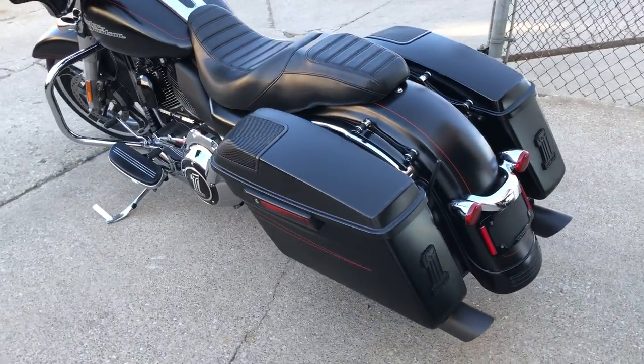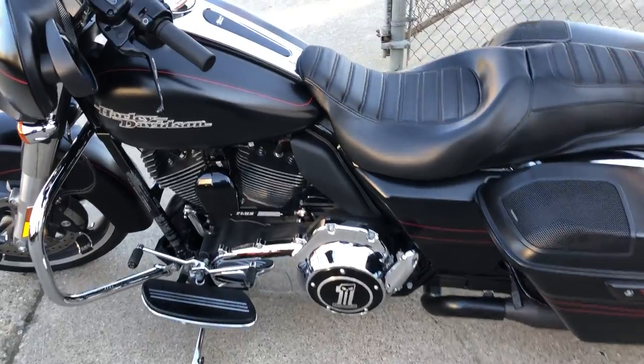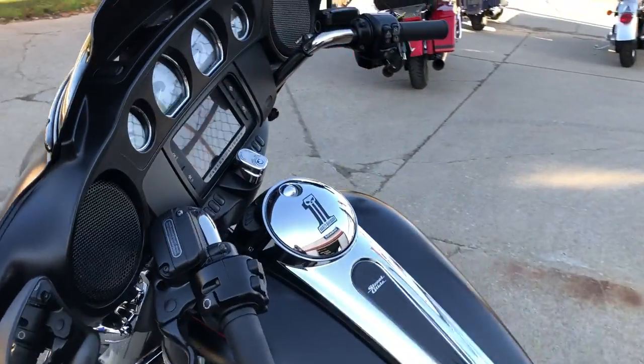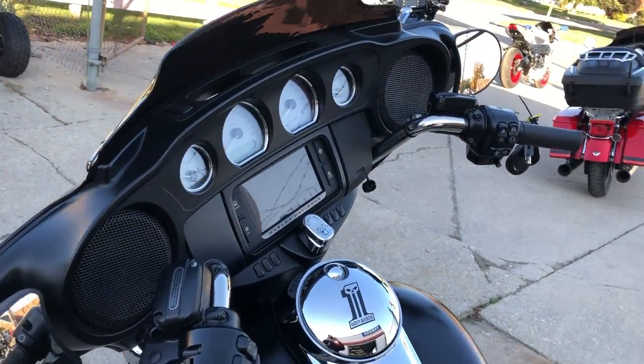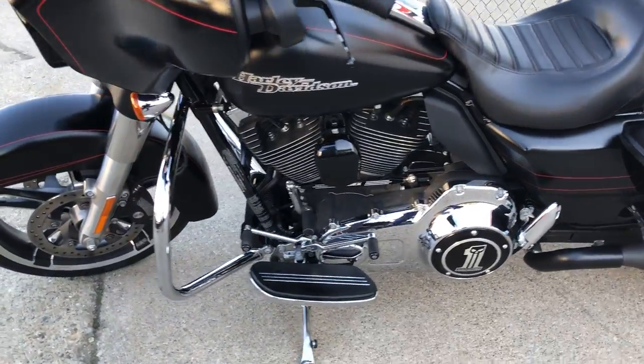Rockford Fosgate speakers in the bags. Billet lowers. Oversized LED screen with navigation. You got the color-matched fairing. The blacked out motor. This thing is ready to go, guys — really next level.